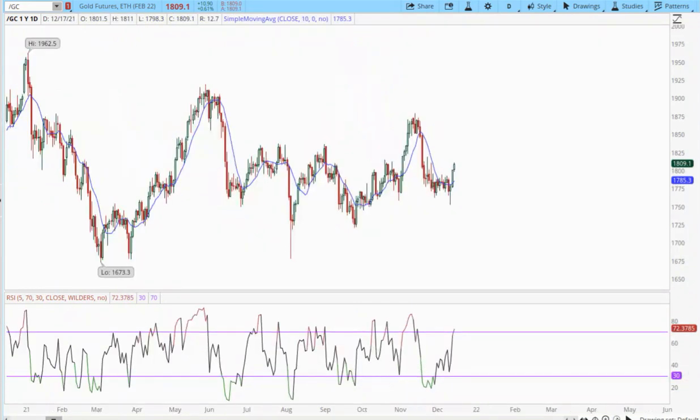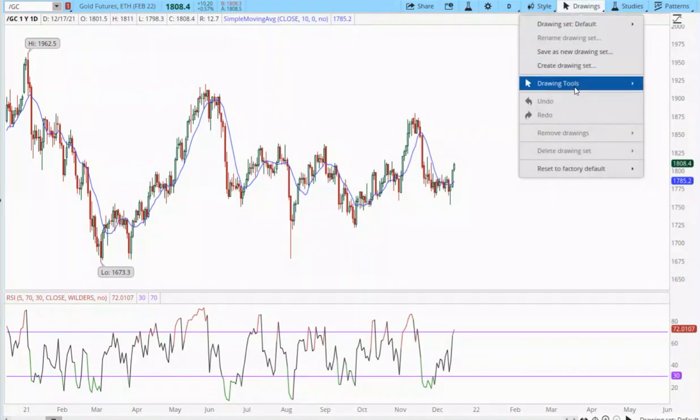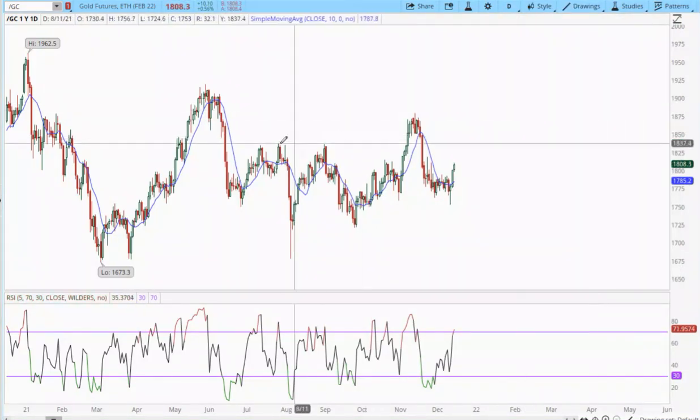Let me expand this chart just a touch. You can see here is an intermediate top, this is a lower intermediate top, this is a lower intermediate top — so we've got a pattern of lower highs. If we can break that pattern of lower highs then I would say that we've either started a new eight-year cycle or this eight-year cycle is going to make a higher high before rolling over. So this is my line in the sand right here — a move back above 1835 is what changes my mind.